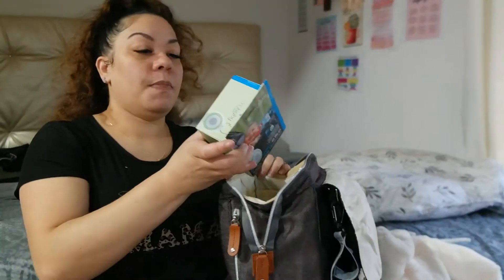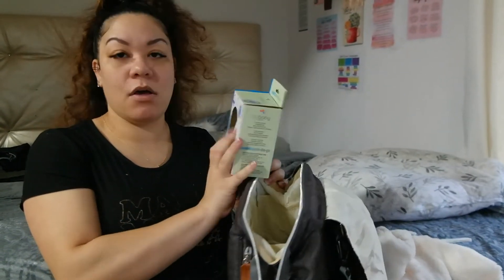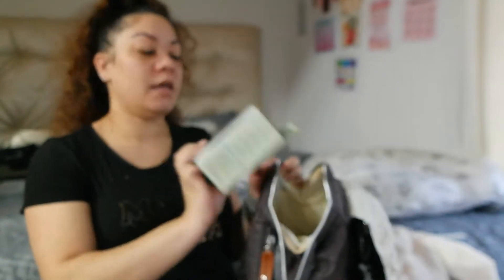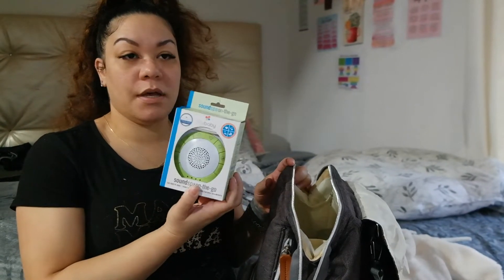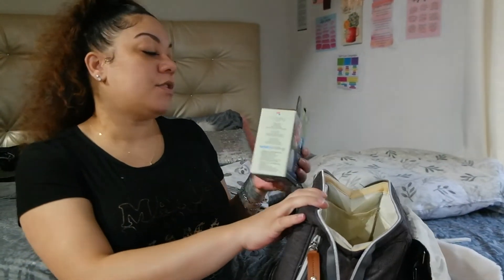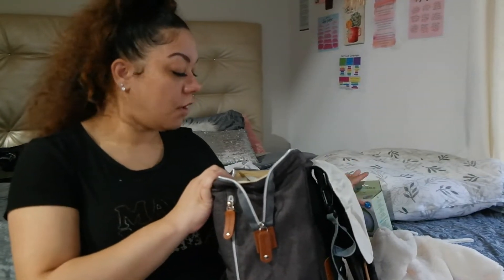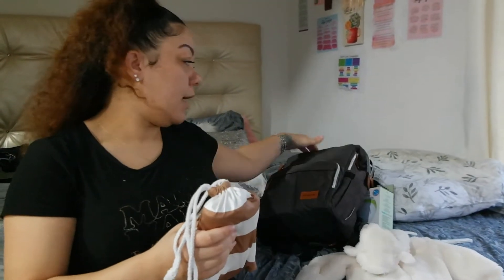The first thing I have in here is called 'My Baby's Sound Spot On the Go.' I saw a couple of moms take this to the hospital because it gets the baby used to soothing sounds. I put that in there — I do still need to get batteries for it though.